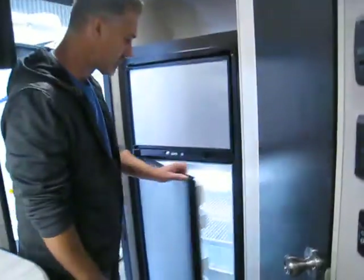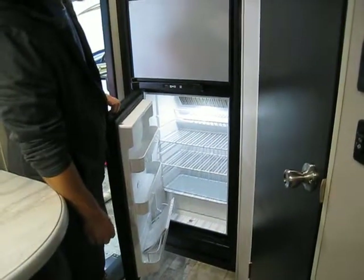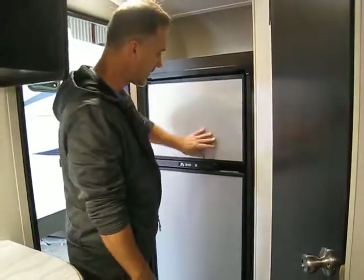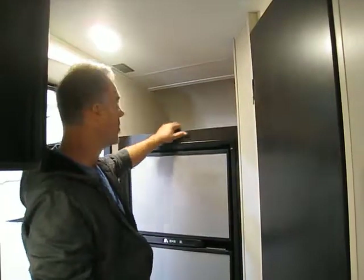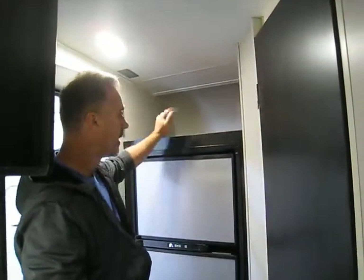They put the fridge right where it belongs, by the door, so you don't need to go as far to get the barbecue sauce when you're making steaks. Decent size fridge and freezer with a stainless steel front. They left the top of it open and put a power outlet there, so it's a perfect spot for your coffee maker or toaster.